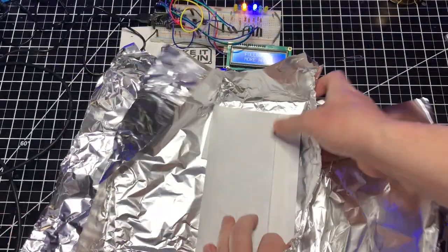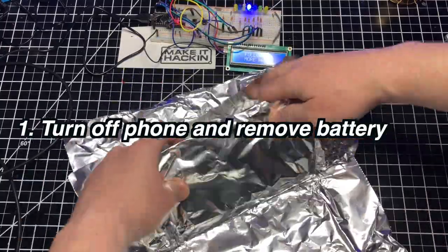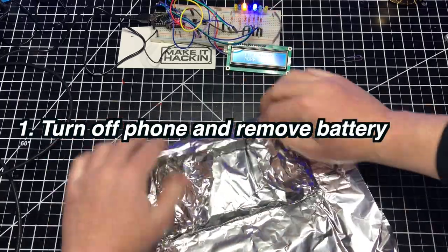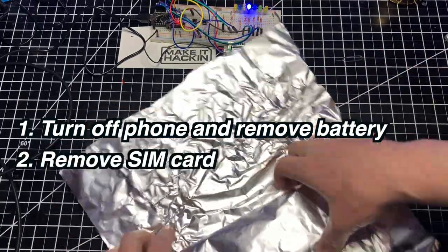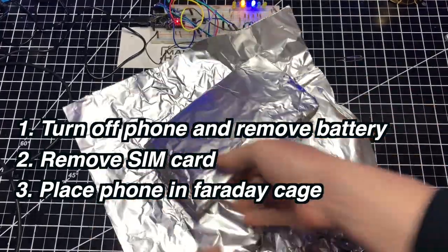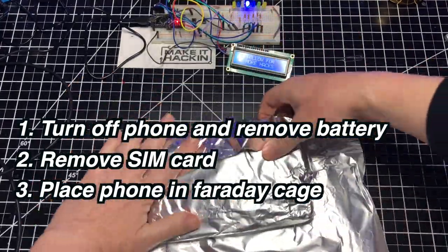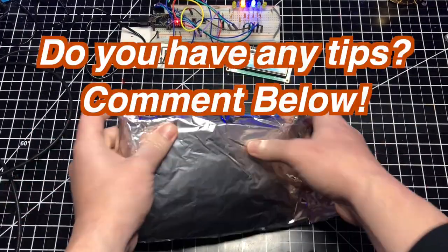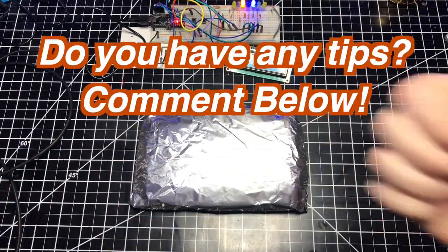And if you're really worried about being tracked, here's what I would do. First, turn off your phone — if the phone isn't powered, people can't track it — and remove your battery if it has that option. Second, remove your SIM card. And third, put the phone in a proper Faraday cage, or if you don't have one, wrap a lot of aluminum foil around it. If you have any additional tips to prevent people from tracking you, comment them down below.